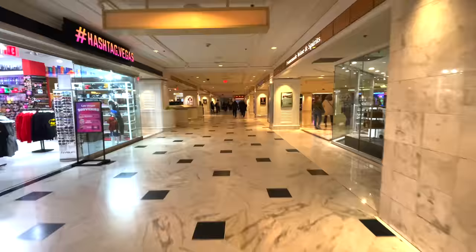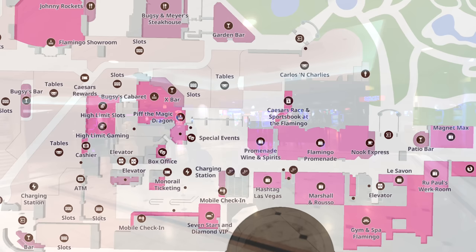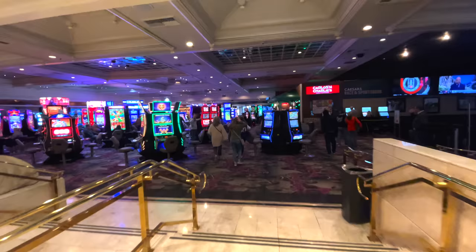Let's zip back out to the main lobby and hit the casino floor. Back where we turned around was the Flamingo's main gift shop, and on the right is the Promenade Wine and Spirits shop. On the map we're in the heart of the main floor, headed into the casino.